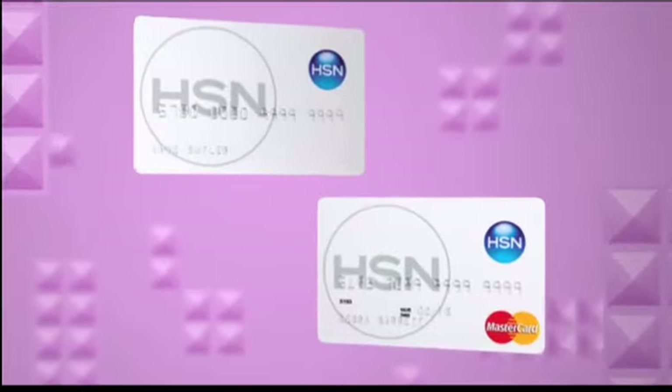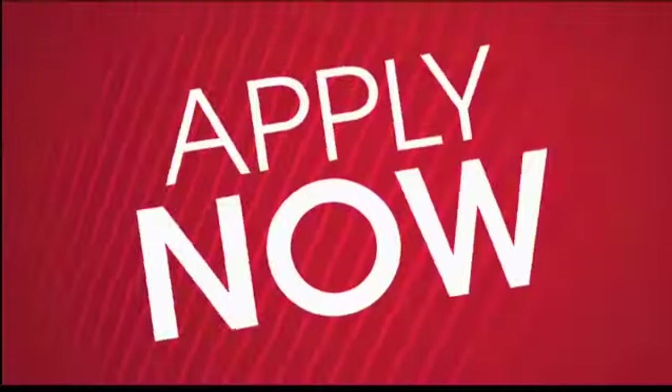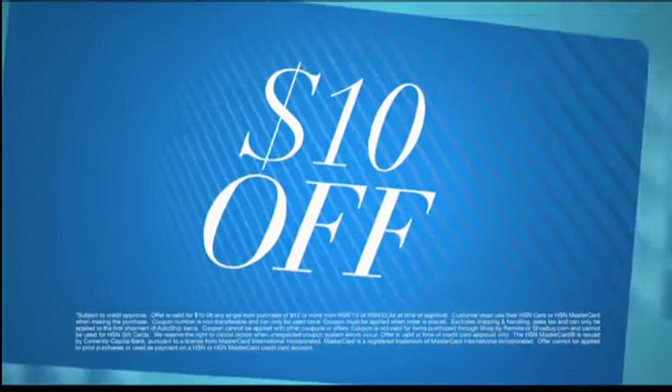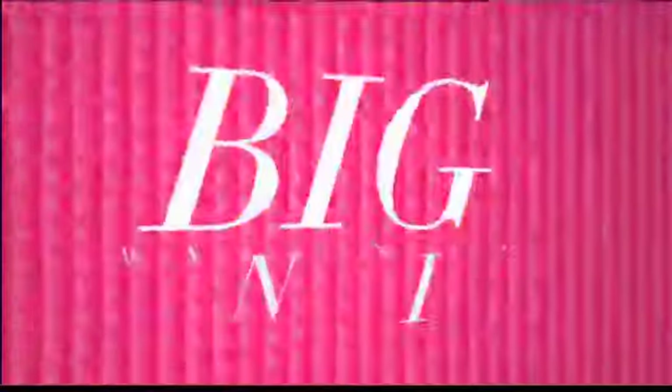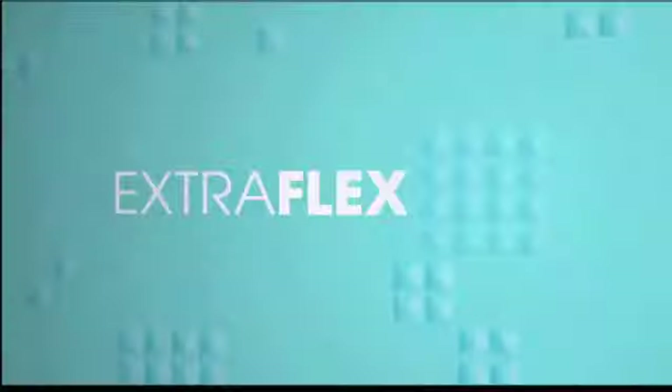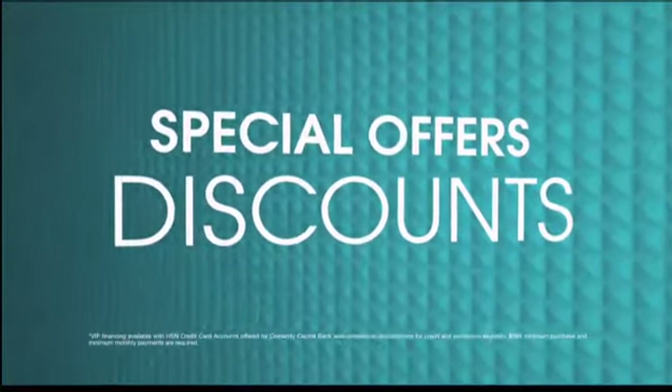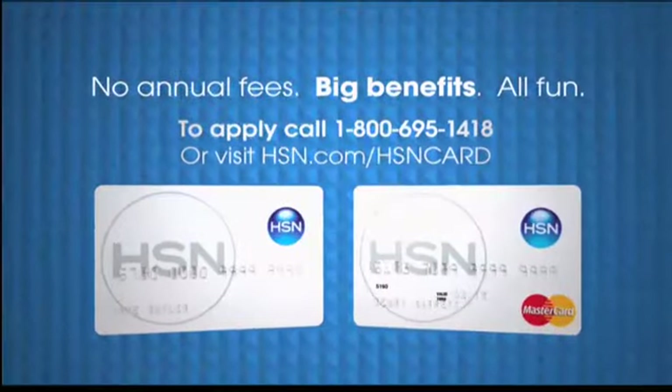Get more out of your HSN shopping experience with the exclusive HSN card or HSN MasterCard. Apply now, and if you're approved, save $10 off your purchase today. Enjoy big benefits and special access, exclusive extra flex offers, special VIP financing, and special offers and discounts, all with no annual fee. Become an HSN insider and start saving today.